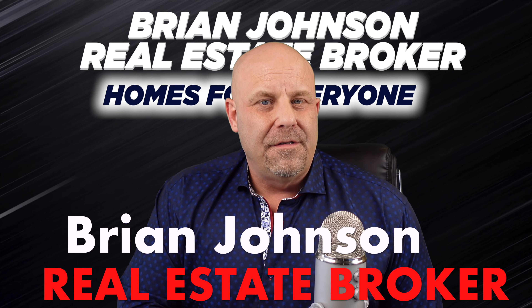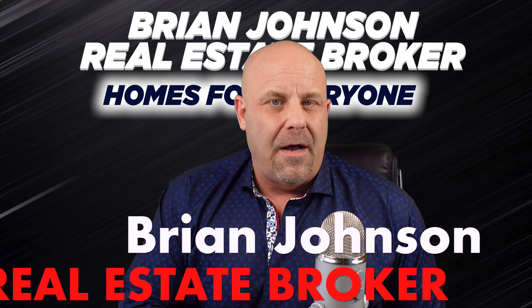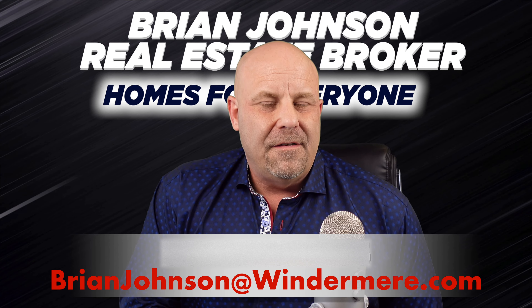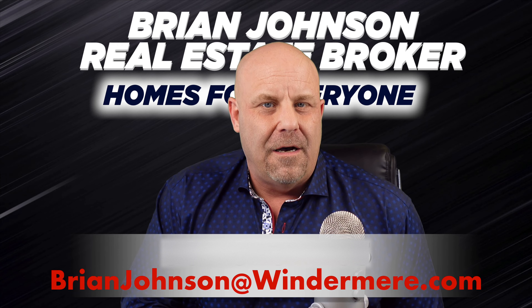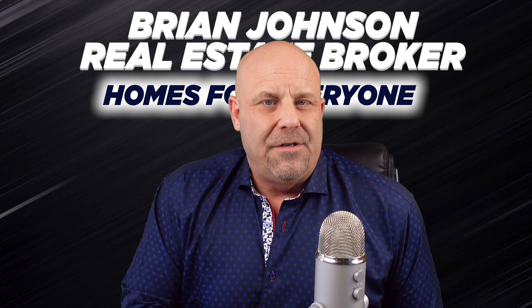Welcome to my channel. My name is Brian Johnson and I'm a real estate broker right here in Spokane with Windermere Valley, Liberty Lake. If you have any questions about real estate — you want to buy, sell, list, anything like that — feel free to reach out. My contact information is below. Shoot me a text, send me a call, send me a message. I'd love to talk to you guys and help you out. My YouTube clients are absolutely my favorite clients, so don't be shy. Reach out anytime, and I really appreciate you guys.